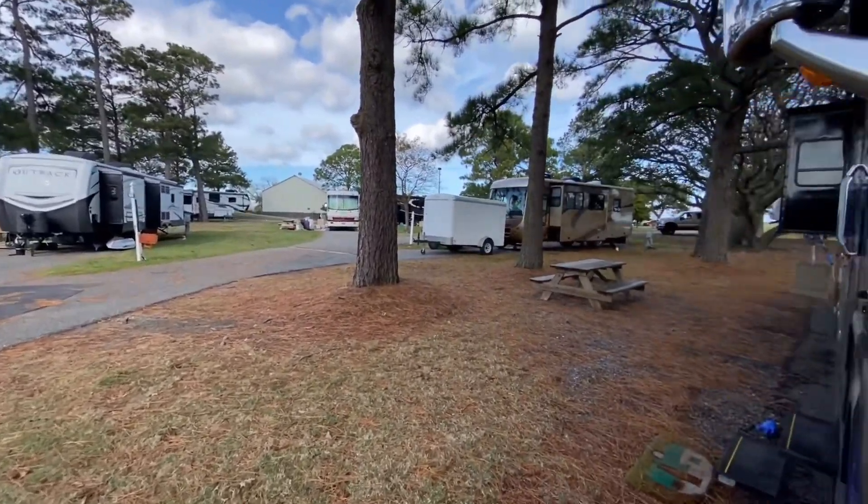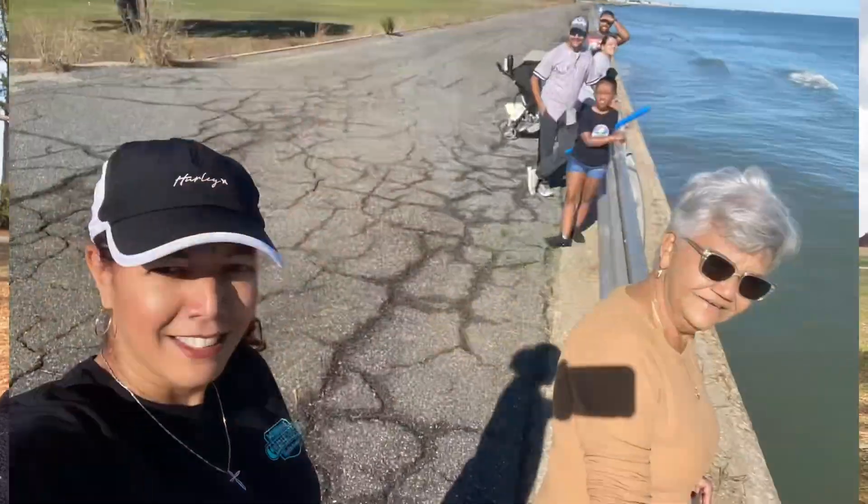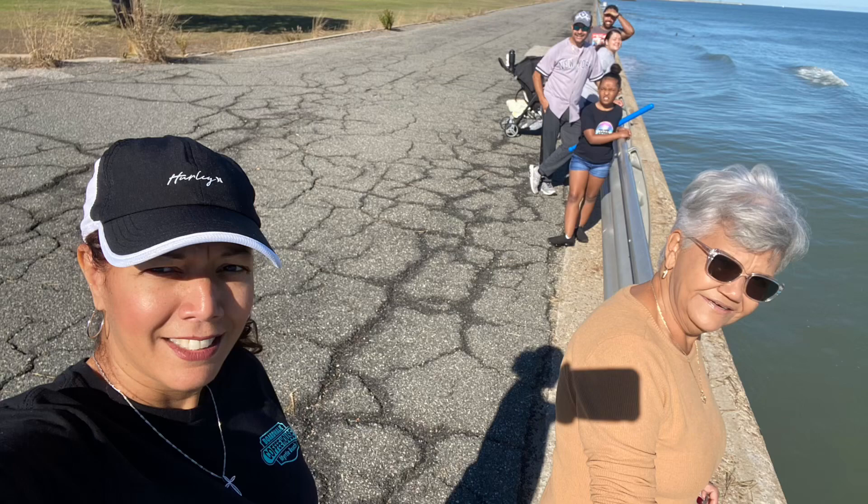However, it is absolutely beautiful. Right behind me, behind that pavilion, is the ocean. So it is pretty windy here at times. When it gets cold, it is extra cold here and it can be extremely windy as well.